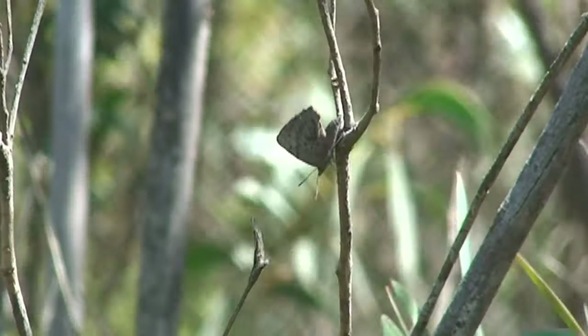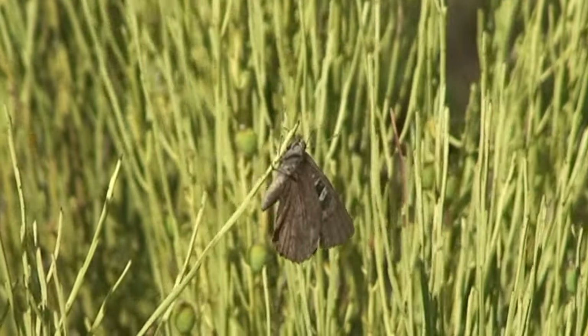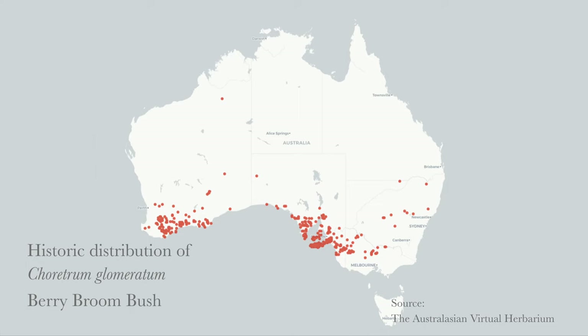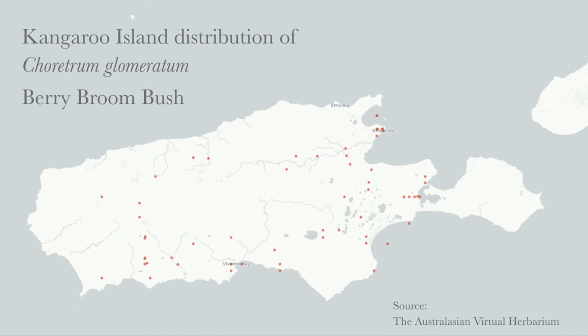Agoris otanis is known as the small brown azure butterfly, though it is more purple than blue, and is known to be rare and endangered. It occurs in pockets within South Australia and Western Australia, where its host plant, berry broom bush, occurs. Its last major refuge is on Kangaroo Island, where the images and footage we'll see have been recorded from.